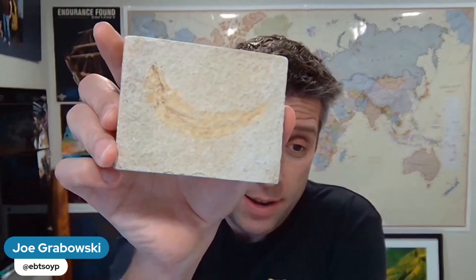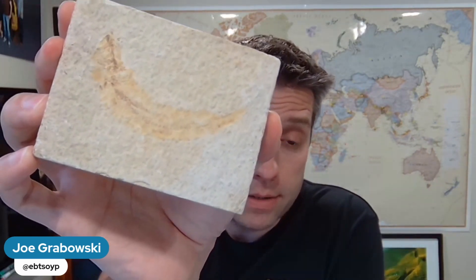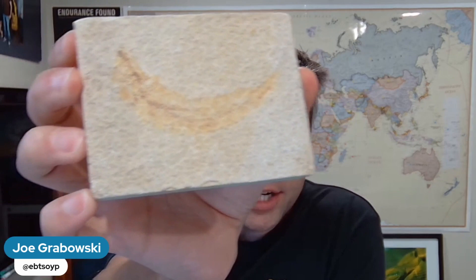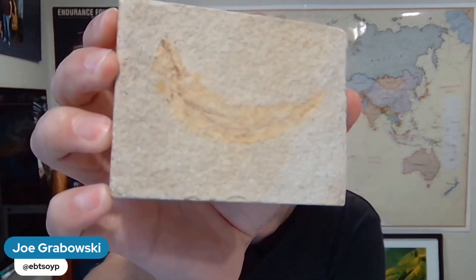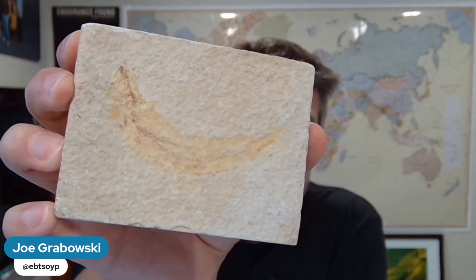One more thing to talk about before I wrap up today — the answer to last week's curiosity. I'll remind everybody what it was. It was probably a pretty easy guess that this was a fossil, but one of the challenges I gave you was what was it a fossil of? Some thought maybe a plant or a leaf or something like that.